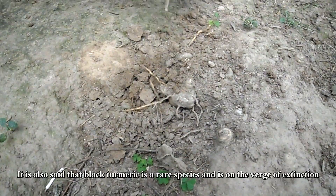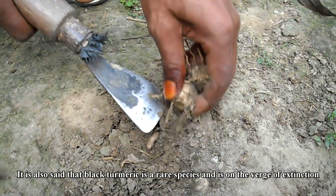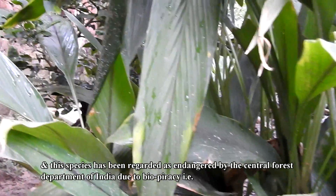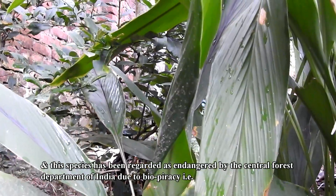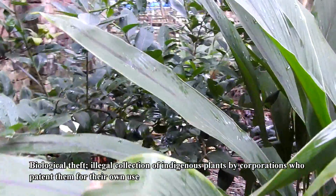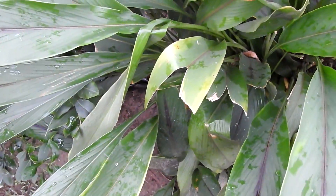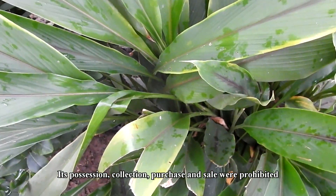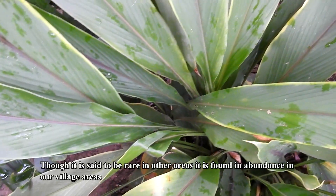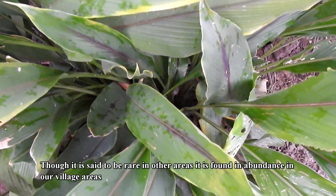It is also said that black turmeric is a rare species and is on the verge of extinction, and this species has been regarded as endangered by the Central Forest Department of India, due to biopiracy — that is, biological theft — illegal collection of indigenous plants by corporations who patent them for their own use. Its possession, collection, purchase, and sale were prohibited. Though it is said to be rare in other areas, it is found in abundance in our village areas.